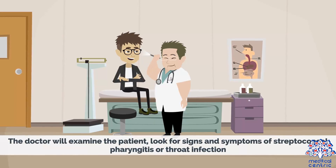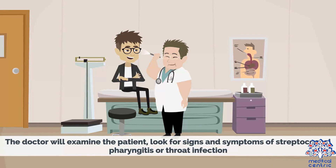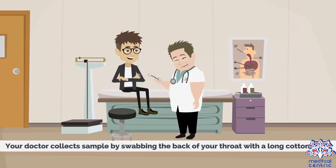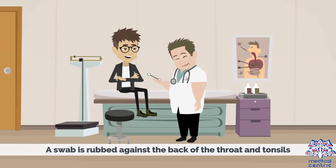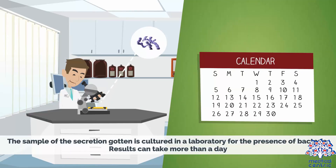The doctor will examine the patient and look for signs and symptoms of Streptococcal Pharyngitis or throat infection. There are two common tests used in making a diagnosis. For the Rapid Test, the doctor collects a sample by swabbing the back of the throat with a long cotton swab and sends the sample to the lab; results are usually available in around 10 minutes. If the result is negative, a throat culture may be done — a swab is rubbed against the back of the throat and tonsils, and the secretion is cultured in a laboratory for the presence of bacteria, with results taking more than a day.